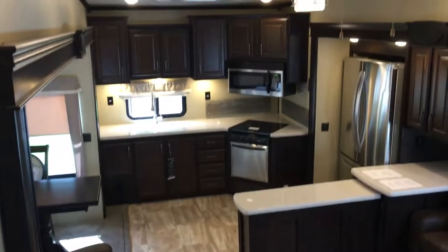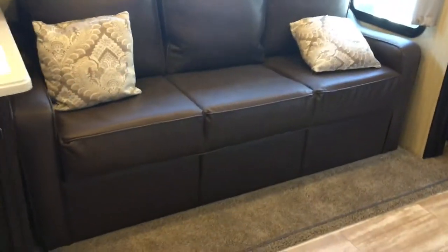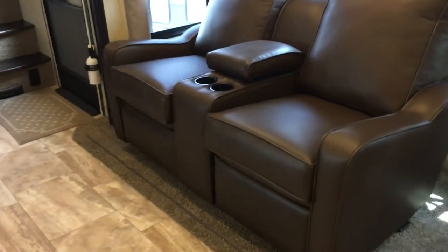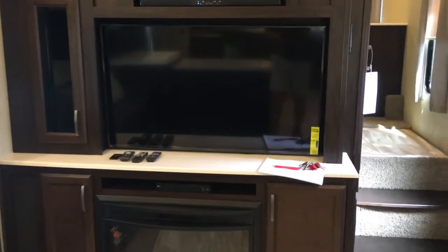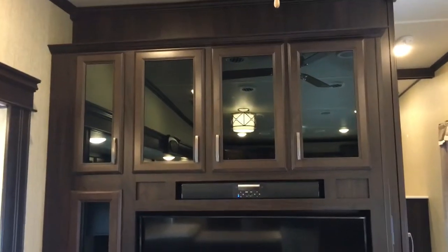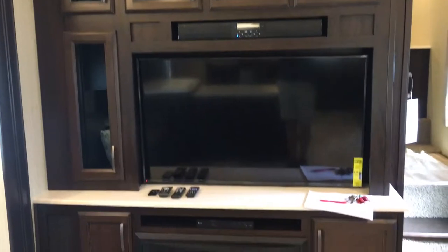A quick view from the landing here of the kitchen — it is awesome, a ton of storage. Before you get there though, you have your living room area. There's a tri-fold sofa that makes a great bed, and then theater seating across from that. Entertainment center right here — we have a fireplace, soundbar, DVD player, and a nice size TV. I love this cabinetry; it's part of the Compass package with tinted inserts instead of solid hardwood, but it looks great.